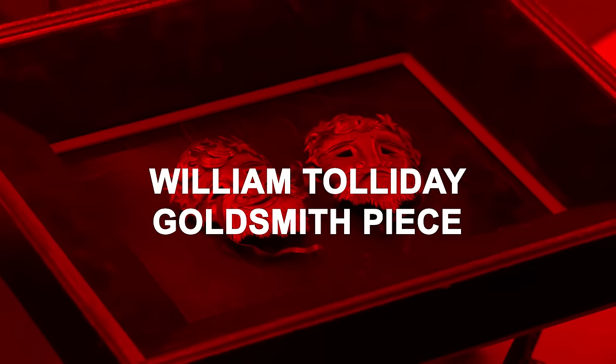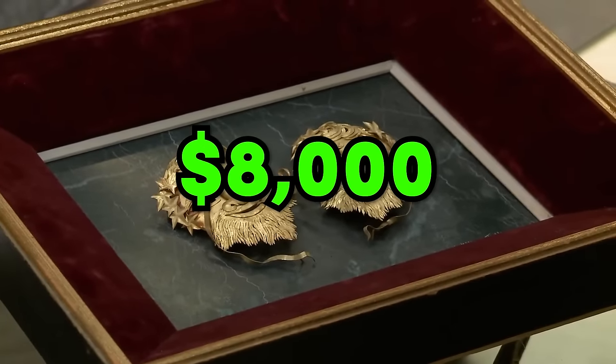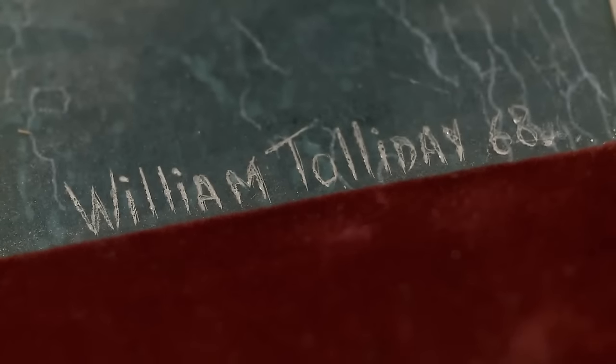William Talladay Goldsmith Piece. Brandon brought out a special goldsmith piece by William Talladay, a renowned sculptor. He hoped to get $8,000 for it, appreciating its detailed work. The piece had a family connection, passed down from Brandon's grandparents who helped Aaron Spelling kickstart his career.